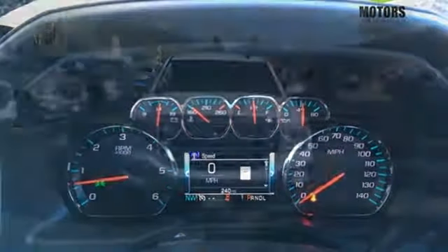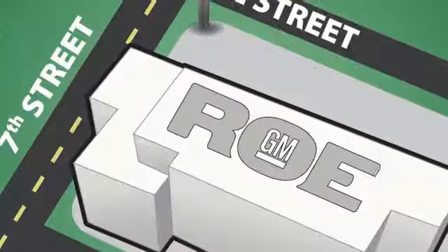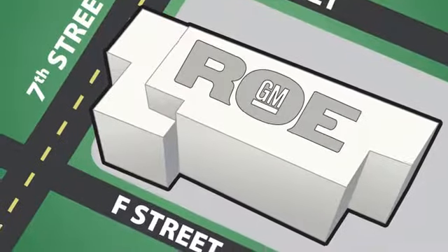Hard work went into this truck so that you can get hard work out of it. Come in for a test drive — come join our family today. We're conveniently located at 201 Northeast 7th Street in Grants Pass, Oregon, just a half hour from Medford.